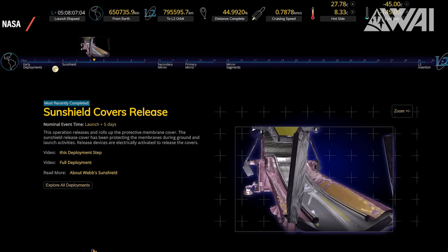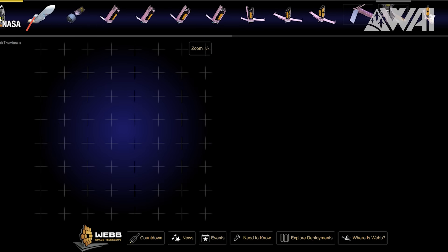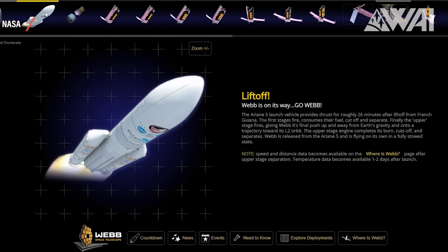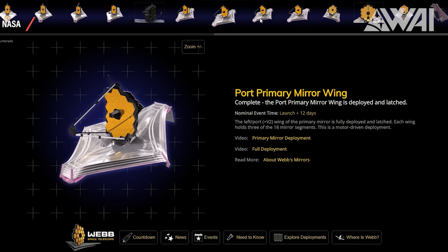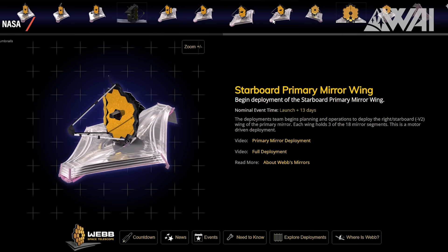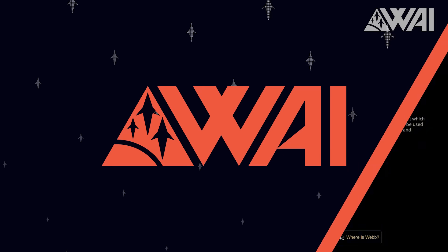NASA is providing a website for all of us to follow it live through each and every step. They provide a video for each deployment step with detailed information, show the current distance from Earth and towards Lagrange Point 2 — Webb's final destination. It's got everything your information-thirsty mind needs for the rest of the trip, and it keeps you up to date on the milestones it passes. A link to the site is in the description, and if you're too lazy to check the site daily, you can always follow me on Twitter — I post daily updates on the deployment sequence.